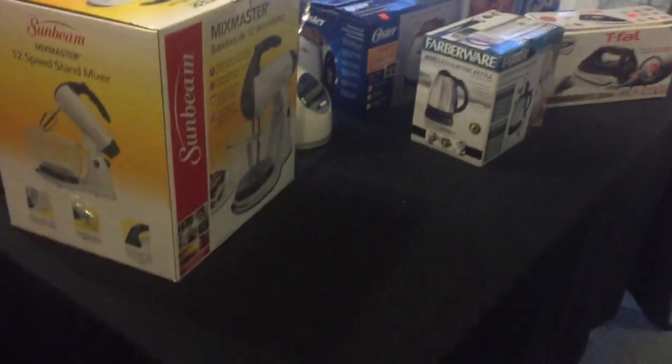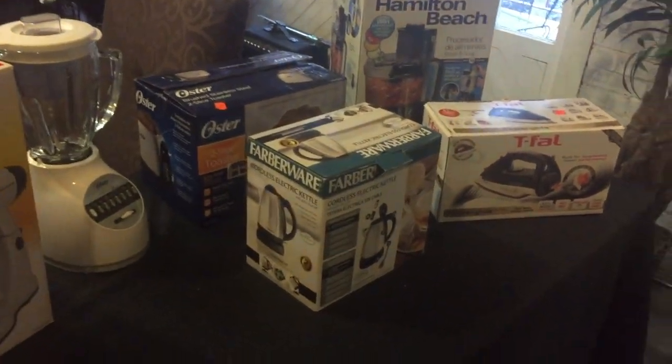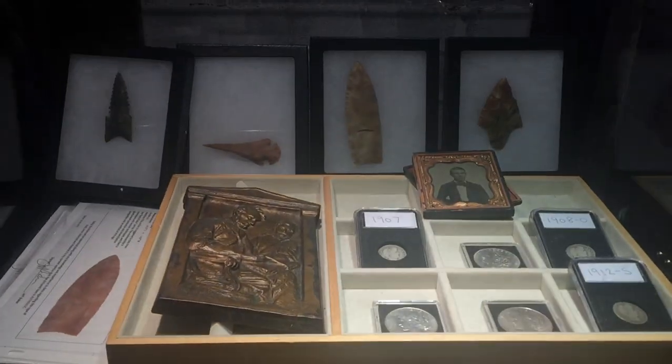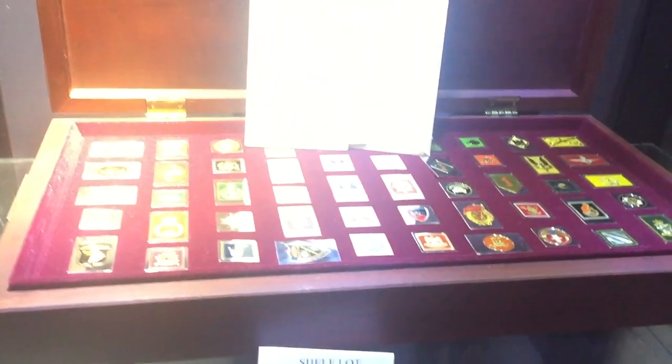Here are more appliances from the model home — there's Mix Masters, Hamilton Beach, Oster, and all that. There's also a few coins and some older whale's teeth. Here's a beautiful regiment set — this is sterling silver.